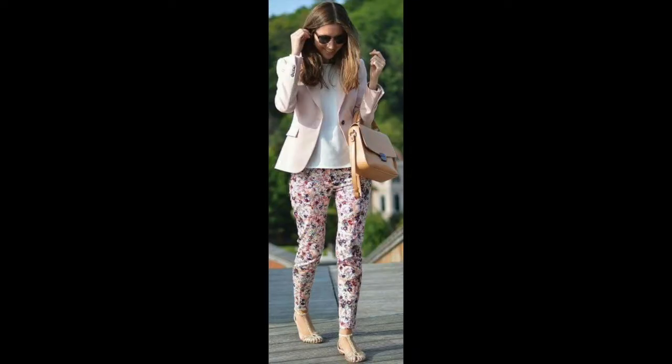So this outfit is starting with this pin here. She's wearing flower pants, a white blouse, a pale pink slouchy blazer, and then she has on neutral toned flat sandals. Her hair is sleek and straight and there's minimal accessories — you can see a light tan purse.